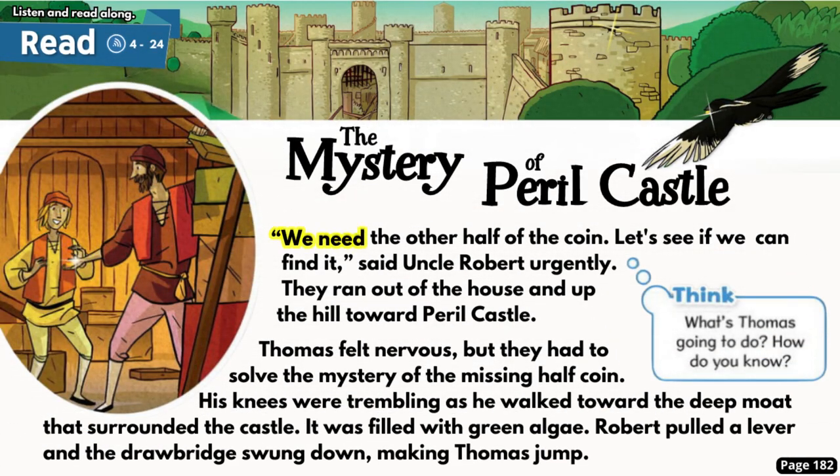'We need the other half of the coin. Let's see if we can find it,' said Uncle Robert urgently. They ran out of the house and up the hill toward Peril Castle. Thomas felt nervous, but they had to solve the mystery of the missing half coin. His knees were trembling as he walked toward the deep moat that surrounded the castle. It was filled with green algae. Robert pulled a lever and the drawbridge swung down, making Thomas jump.